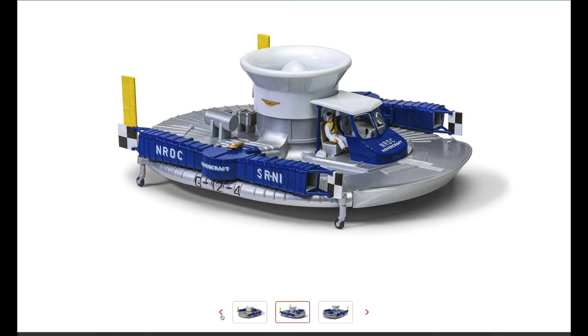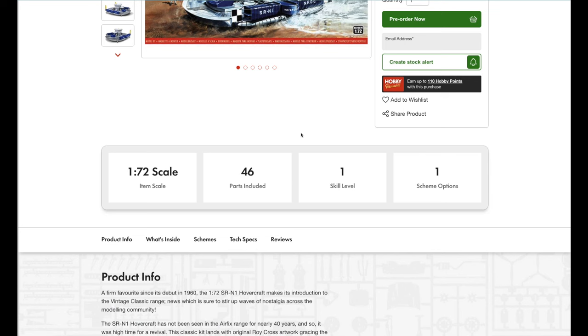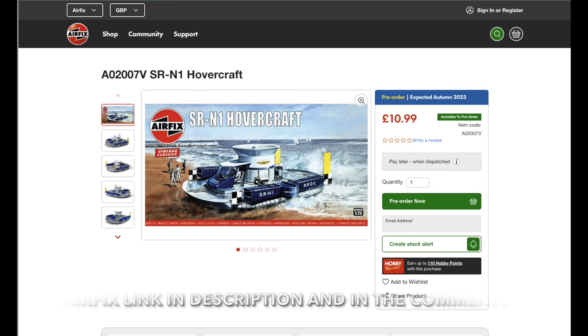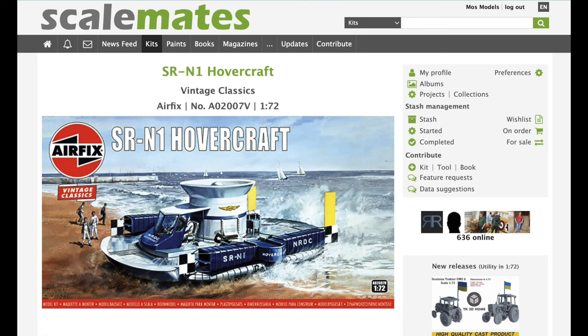There's also an overhead version of the model — not weathered, obviously, because this is the Airfix website — but it's looking absolutely fantastic. The price for this hovercraft is £10.99, which is a bit of a bargain really, plus about three or four quid for postage. You can pre-order it today — I'll leave a link in the description box below where you can buy this kit.